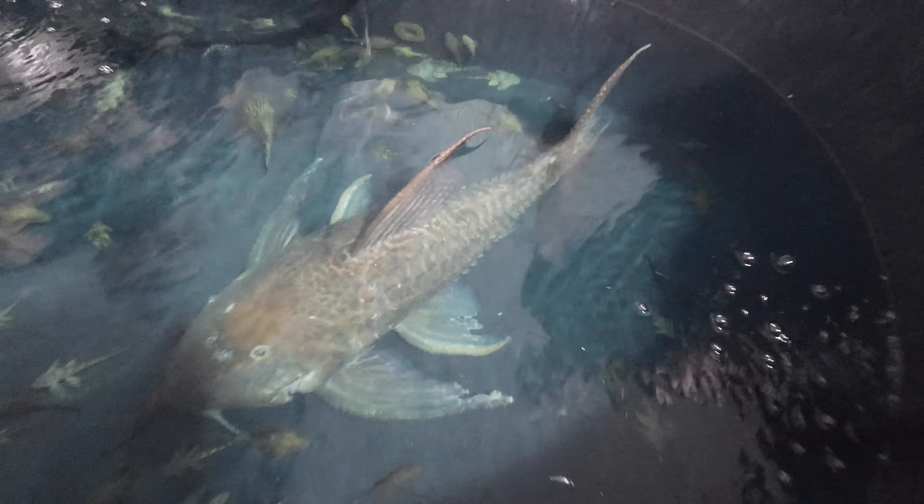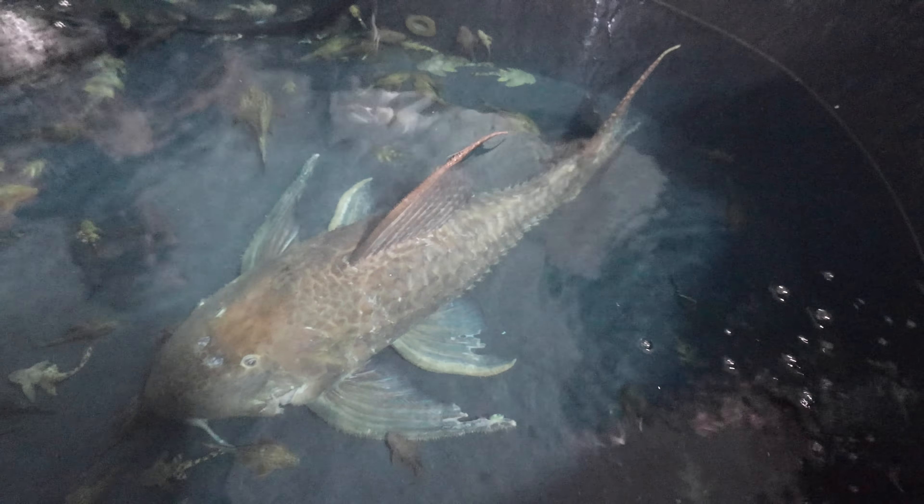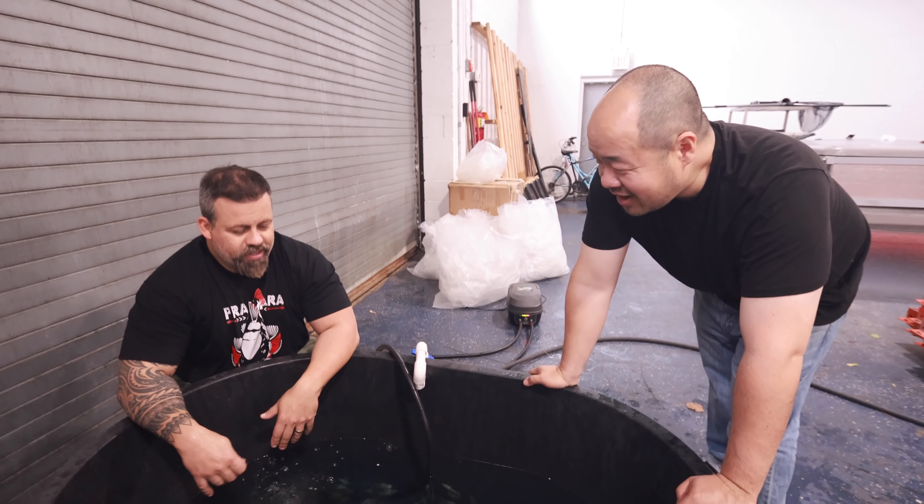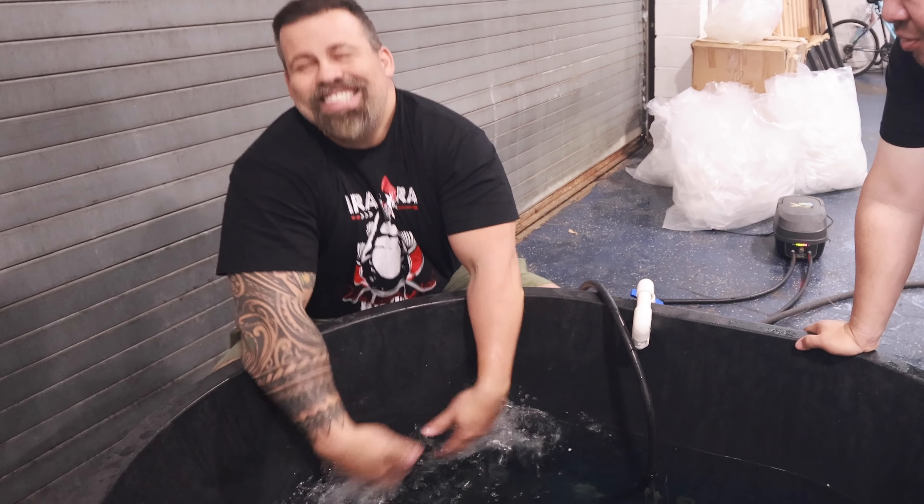He's going to have to be treated a little bit to make sure he's in good health. But what a beautiful fish. Now was it worth it? It was impressive. I'll give you that much — it was impressive.